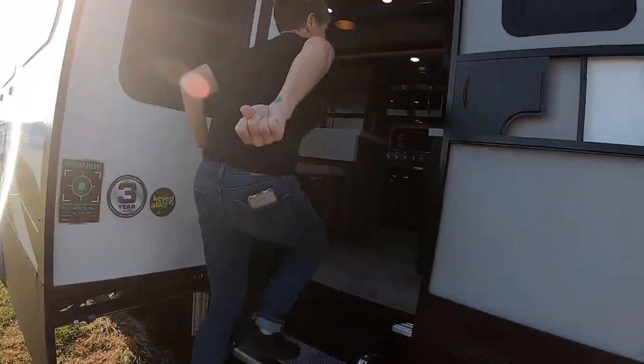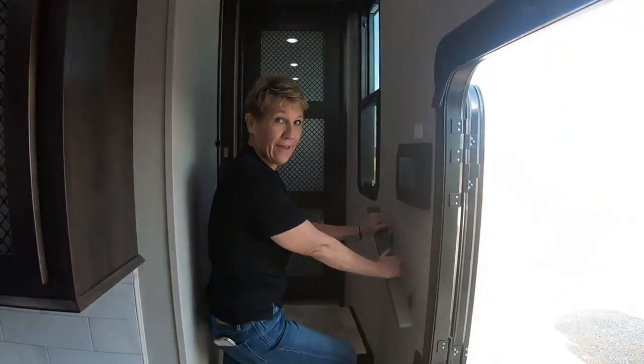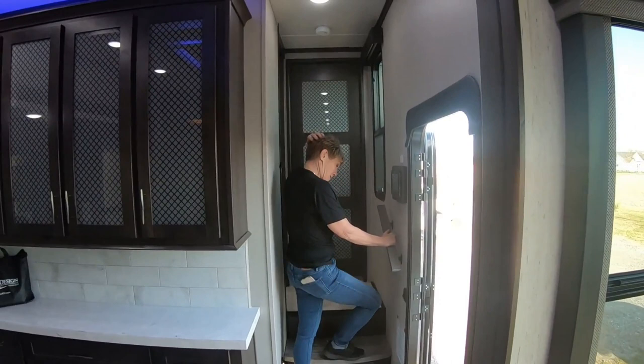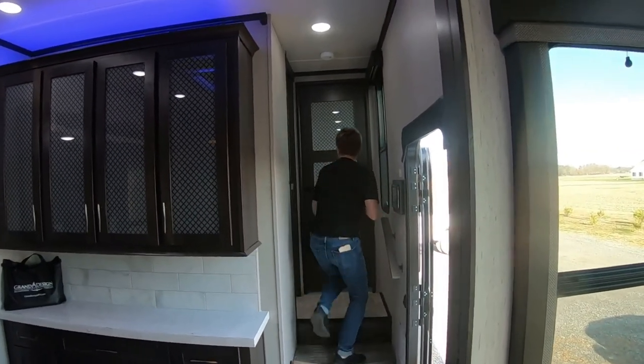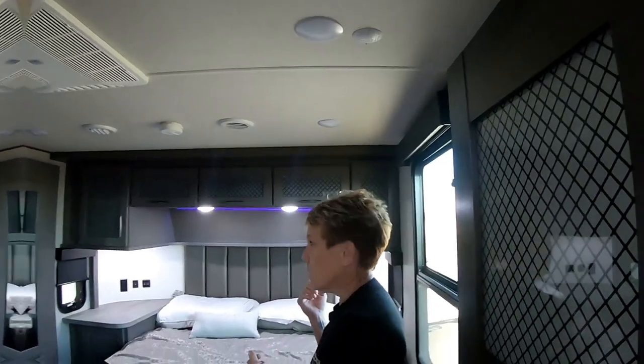Alright campaholics, we'll take you on the interior of this unit and check out this Momentum 351M. We're going to start with the bedroom. It is windy — very windy here. We've got a cold front coming in. This is typical Delaware weather: 67 degrees one day, tomorrow's going to be 28 and snowing.